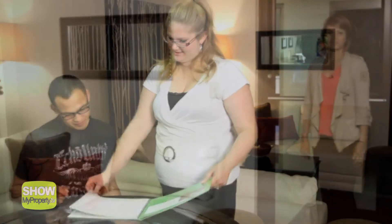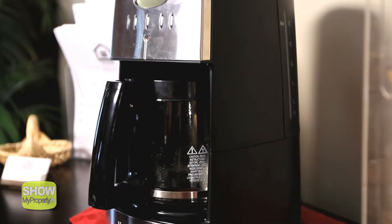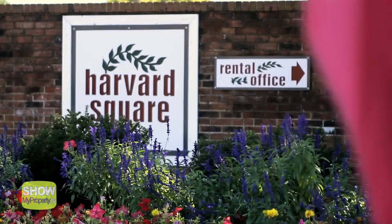Someone you know will always answer and take care of you. Need a change of venue? You're always welcome to come visit in the leasing office, where hot coffee, warm freshly baked cookies, parcel hold, and free fax and copy services are available.